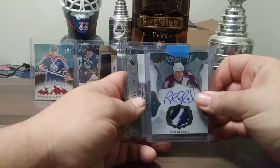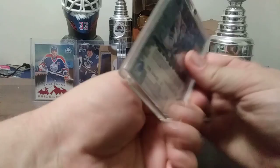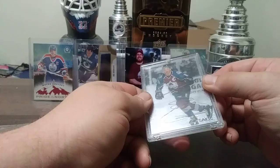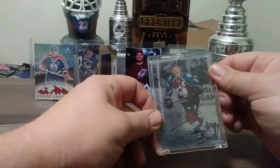Joe Sakic autograph, hard signed. The autograph — it's the case it's in, looks kind of like it's fading but it's not. Joe Sakic from Millennium Signature Series.